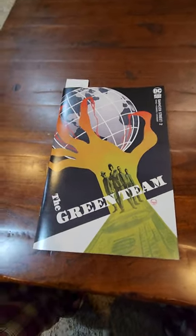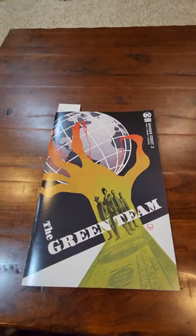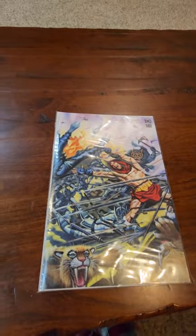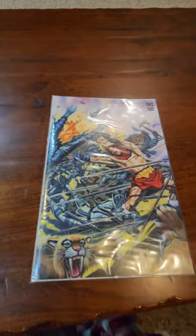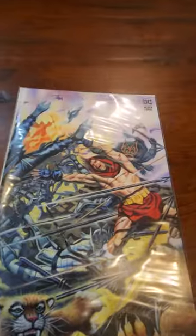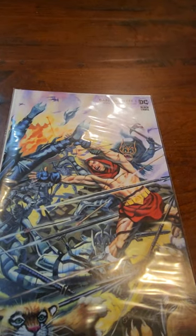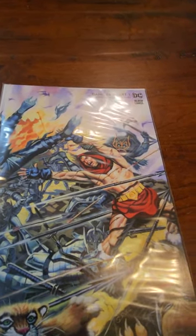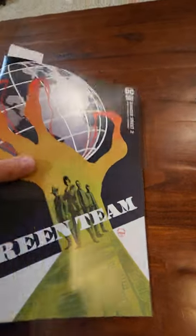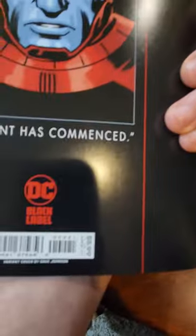Today I'm going to talk about Danger Street 2, the follow-up. This is Danger Street 1, now in its protective sleeve. On the cover we have Atlas. This is the variant cover, which I paid an extra dollar for.